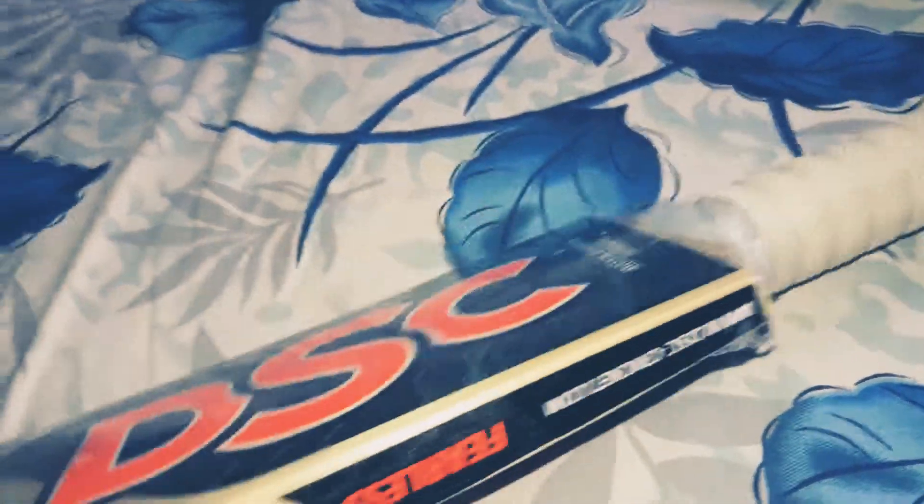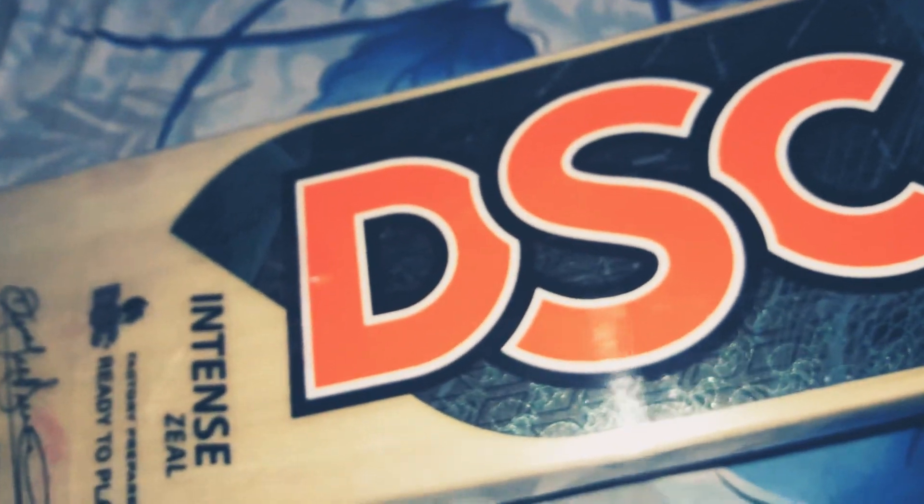If you want to buy this bat, you can search DSC Sports — the website is www.dsc.cricket.com on your Google web browser. I purchased this bat at the rate of 2000.